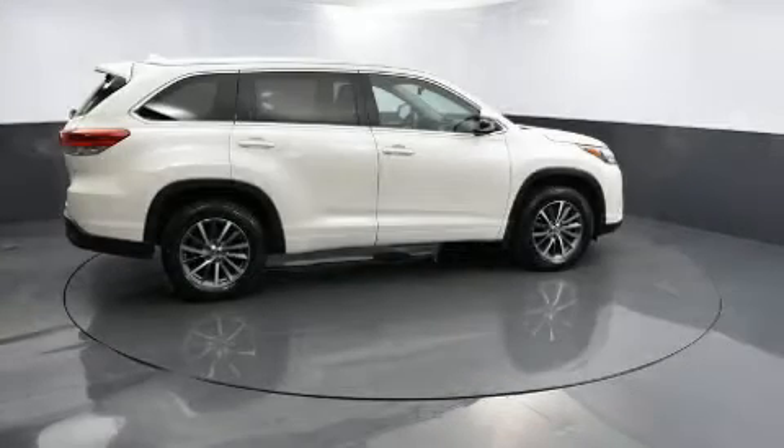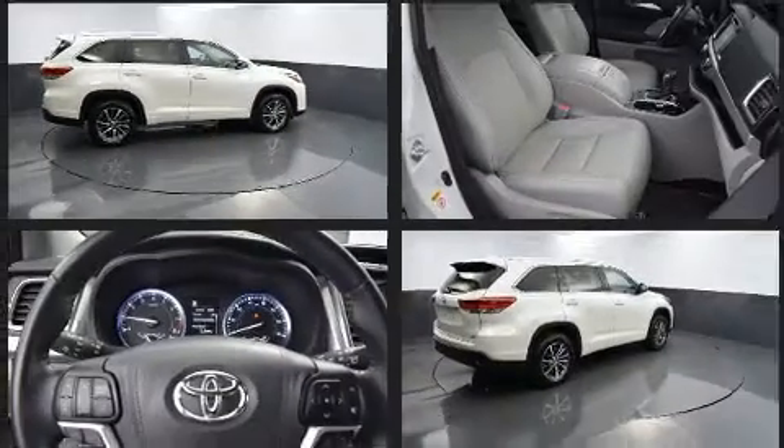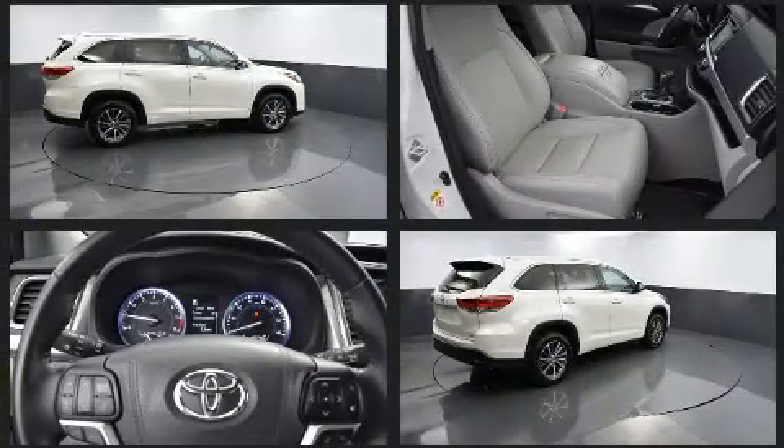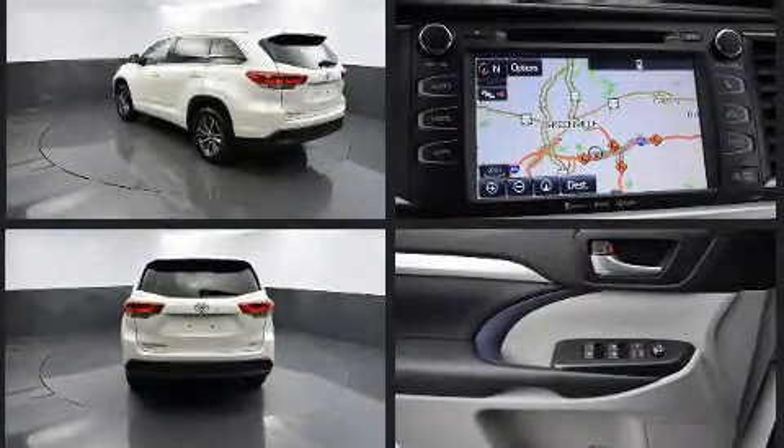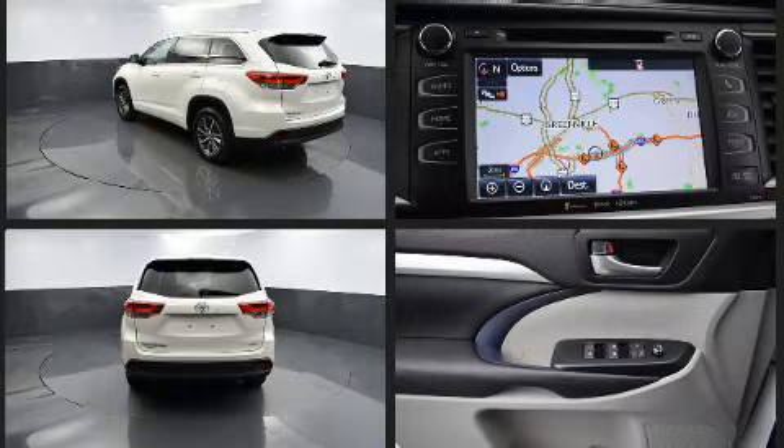Load your family into the 2017 Toyota Highlander. Under the hood you'll find a six-cylinder engine with more than 270 horsepower, and for added security, dynamic stability control supplements the drivetrain.